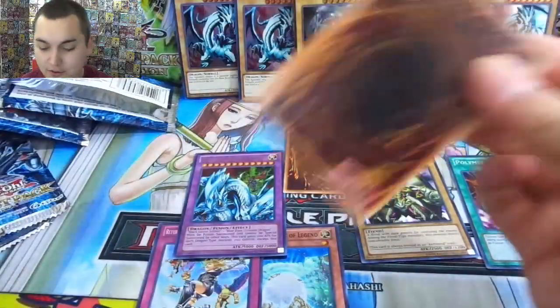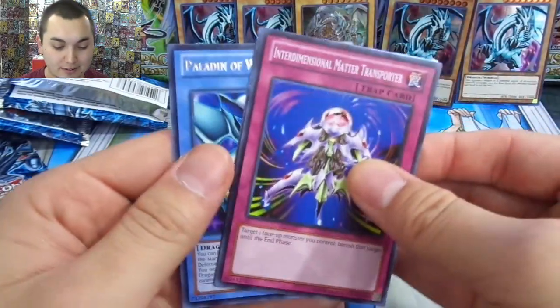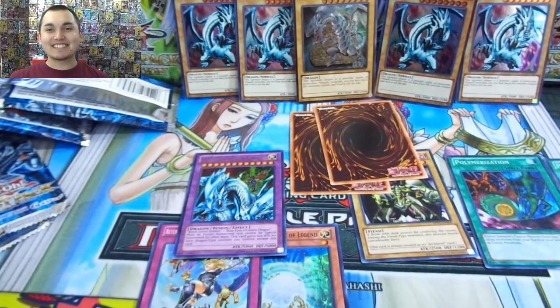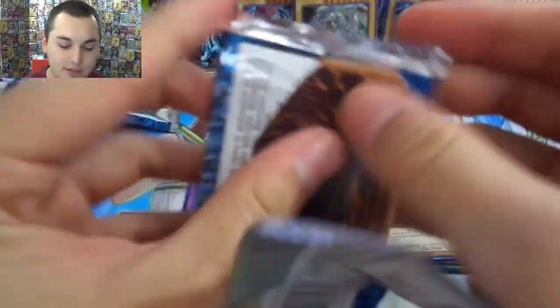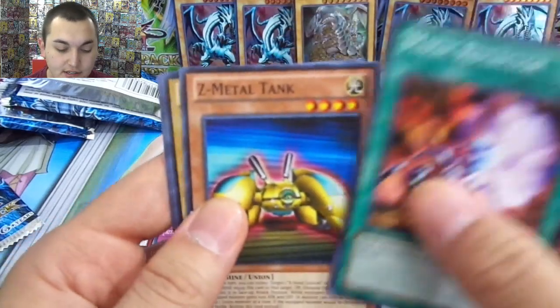Lord of D, Kaiser Glider, Polymerization, White Dragon Ritual. Hitsumi Giant, Flute of Summoning Dragon, Saggi the Dark Clown, another White Dragon Ritual, and another Different Dimension Dragon. Kaiba did win, by the way — he won by about two miles. Yugi just came up weak. Ancient Lamb, Ring of Defense, another ultimate rare — that's fine by me. Wait, this is the ultimate rare — Crush Card Virus! You guys, this is so fun. I love these packs.